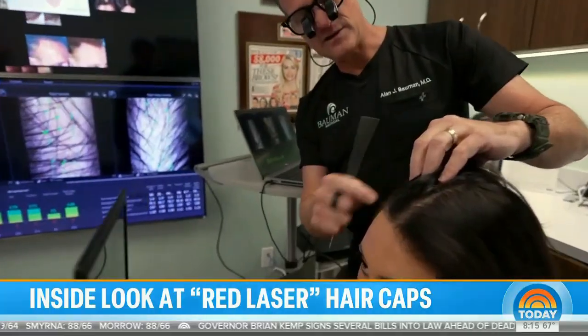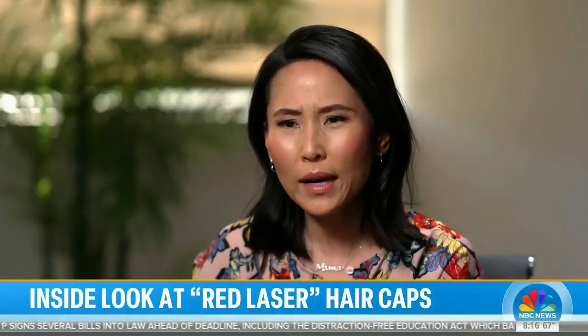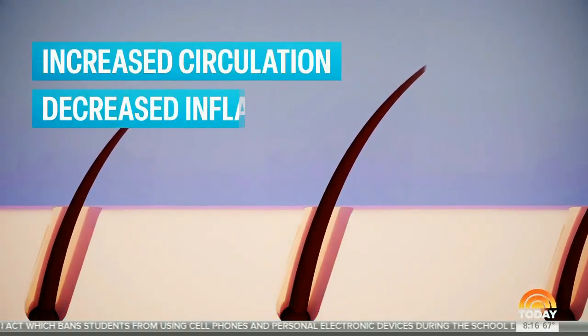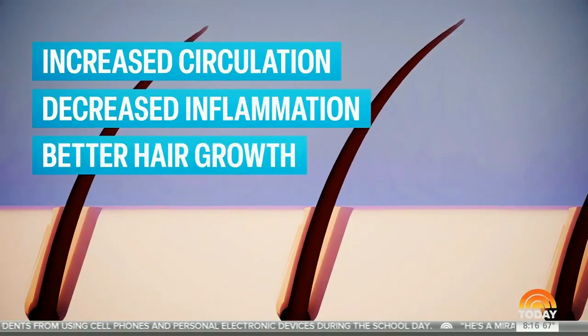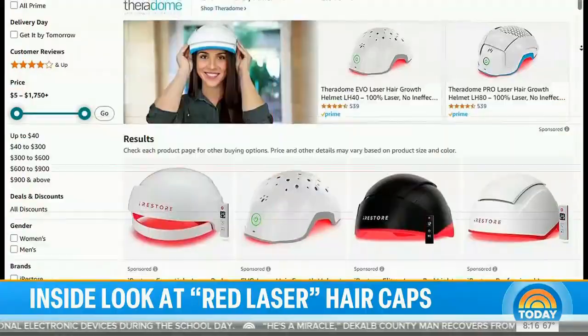Dr. Alan Bauman is a board-certified hair restoration surgeon based in Boca Raton, Florida. When he first heard about laser therapy for hair growth, he didn't jump on the bandwagon — he was super skeptical. But the science won him over: laser light affects the mitochondria, which are the energy centers within the cells, resulting in increased circulation, decreased inflammation, and better hair growth.